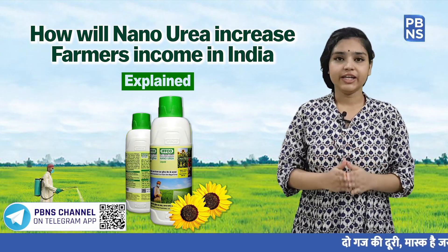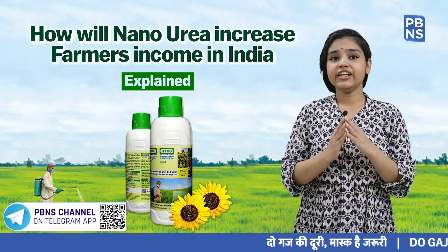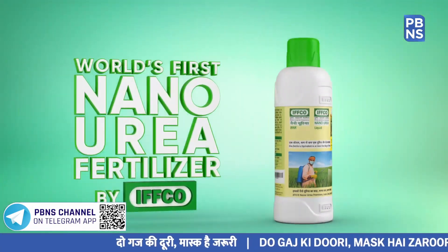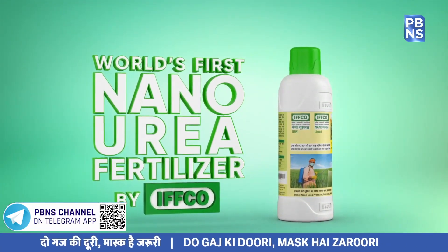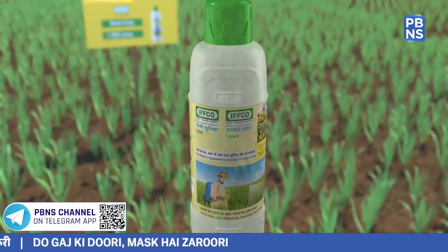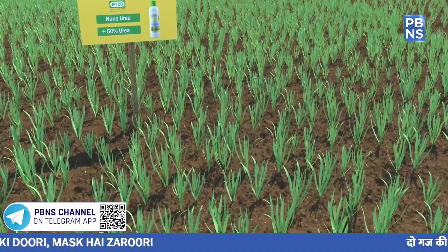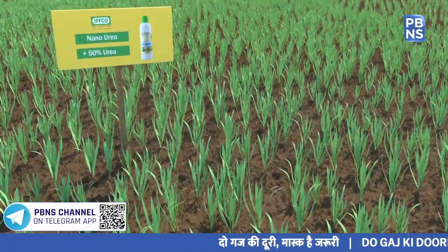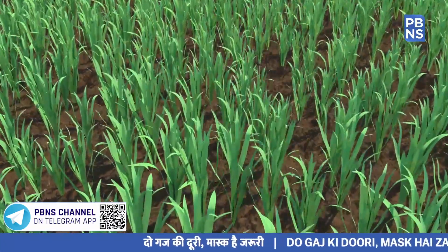India is in global spotlight again, as Indian scientists and engineers from IFCO finally developed and launched the world's first Nano Urea recently. The indigenously developed Nano Urea, which is in liquid form, has been produced using Nano technology. The product will provide a big relief to Indian farmers as they will now have a better income and will sell a healthier crop.